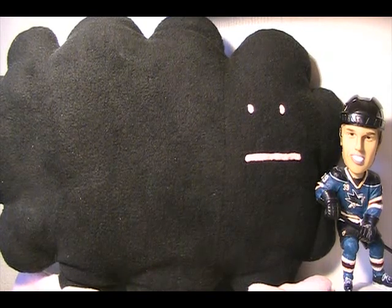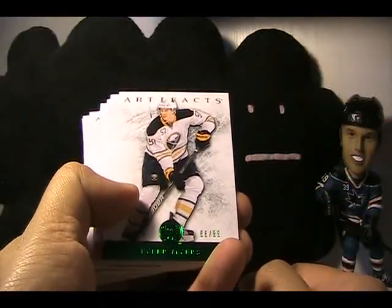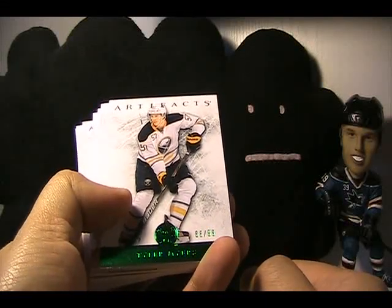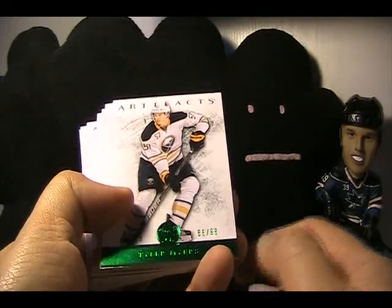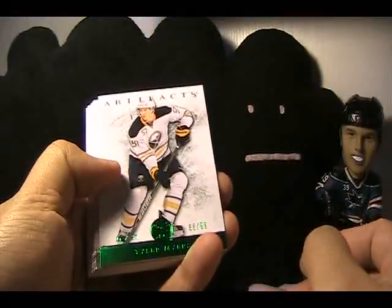I did want to say that I participated in a group break at DMP Sports Cards. It was a random team break — I think $16 a spot for four-box breaks of Artifacts. I went to DMP Sports Cards and picked them up, and I'll show you what I got. I got one card that I think was pretty good.